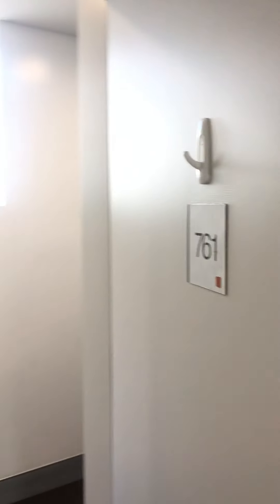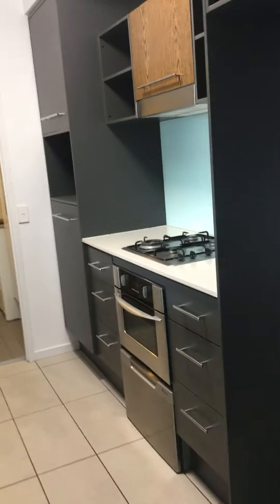Welcome to a video tour of 761 at Emporium. This unit is located on the fifth floor of the Toaster Building, if you're familiar with the layout of Emporium.